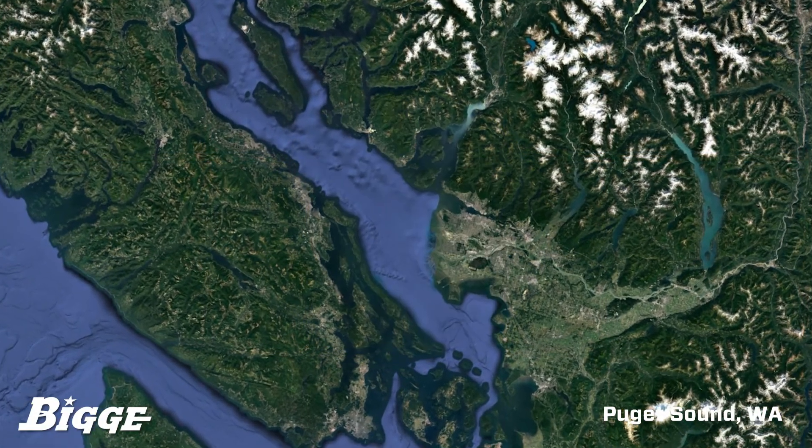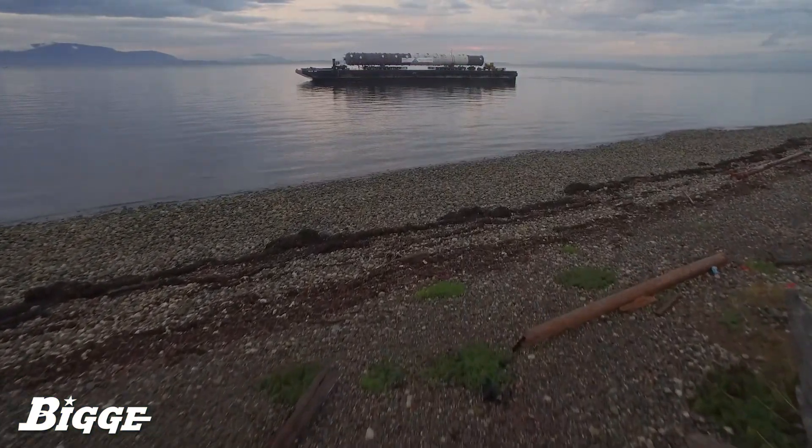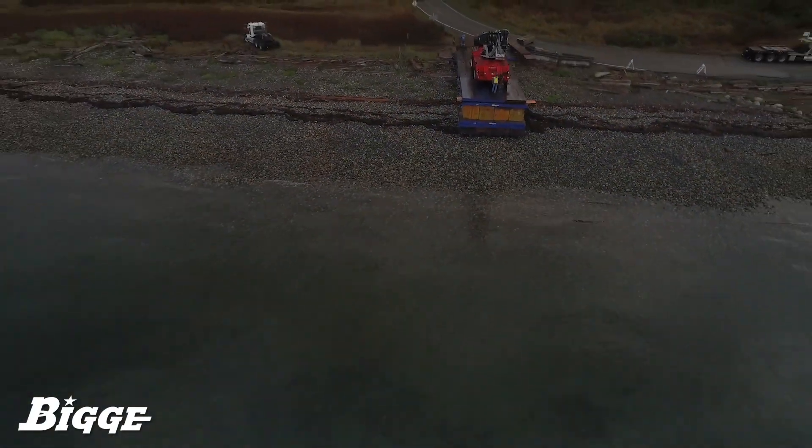The culmination of nine months of extensive engineering and planning, in October of 2016, Biggie executed the transport of a crude tower central to refinery processes at a petroleum facility off Puget Sound in Washington.